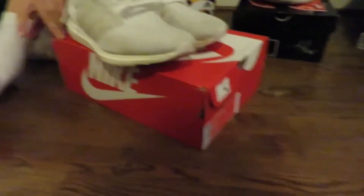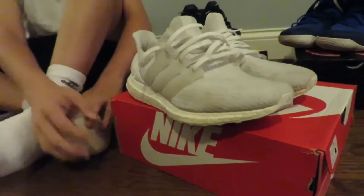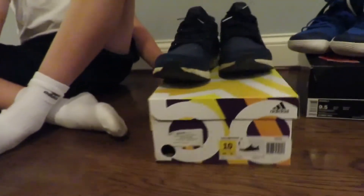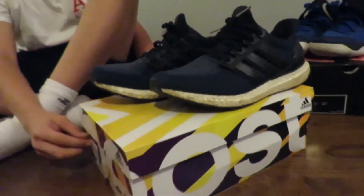Next, the Ultra Boost — I'll sell these. They're size 9.5, extremely comfortable. Sell these for $80 to $100. Then I got the Blue Ultra Boost 2.0. These are really big, but I still like them a lot. Probably gonna sell these for $60 to $70.